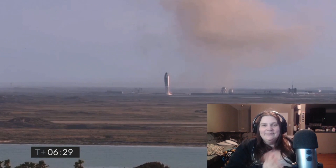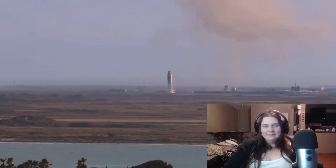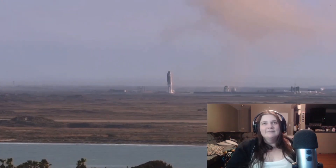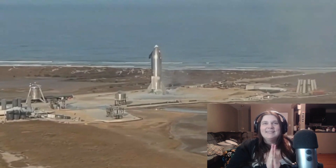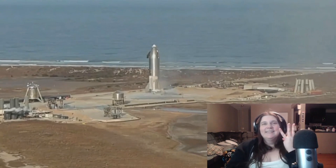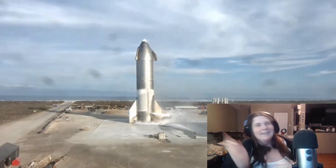We had a successful soft touchdown on the landing pad, capping a beautiful test flight of Starship 10. The key point of today's test flight was to gather data on controlling the vehicle while re-entering, and we were successful. We had a nominal ascent, the maneuver to place Starship horizontal at 10 kilometers, good control using the front and aft flaps during subsonic entry. We successfully lit the three Raptor engines to perform the flip maneuver, then shut down two and landed on a single engine as planned.